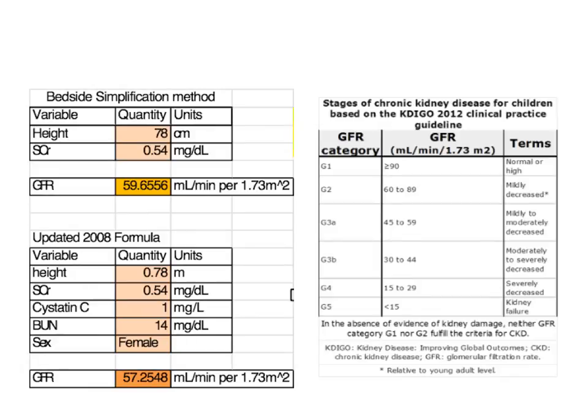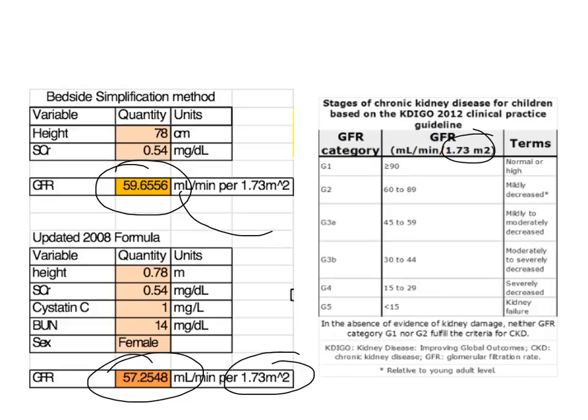Here's the Schwartz equation I told you works for kids. Here's what you get from the bedside easy version, and here's what you get from the super-advanced version. It's already normalized to 1.73 m² of body surface area for you, so you don't have to do anything extra to compare it to the staging table. Both equations are basically going to get me to the same result.